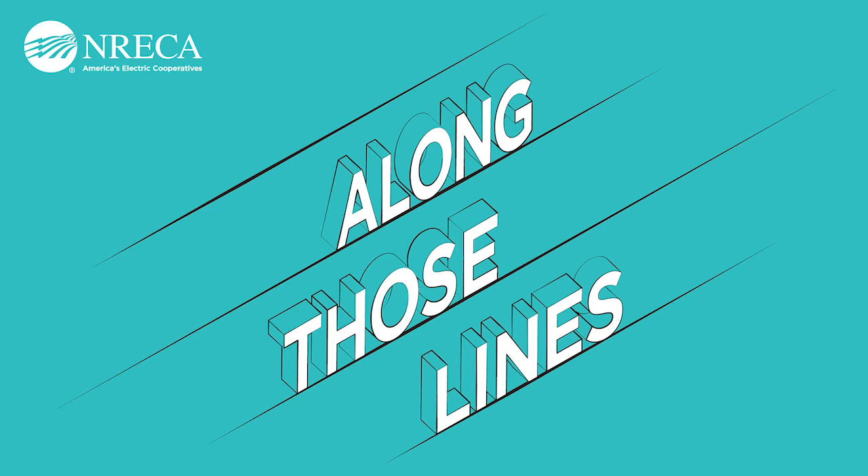Brad Foss is a longtime employee of Dairyland Power Cooperative in Wisconsin, and among his many duties, he oversees the co-op's efforts to provide habitat for pollinators like the monarch. Brad, welcome. Dairyland has been doing these pollinator habitat projects for a long time. What made the co-op get involved?